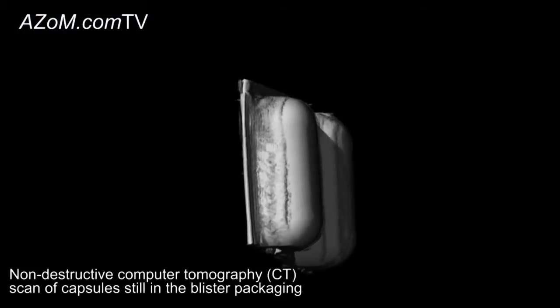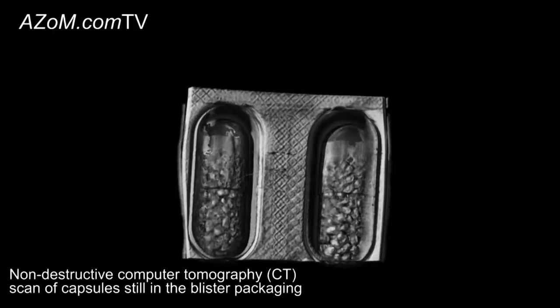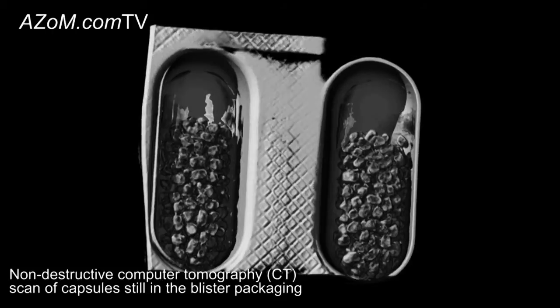And what sort of samples do people usually examine with CT? Since we launched the Empyrean, we have different types of users combining diffraction work and computerized tomography. These range from pharmaceutical people looking at homogeneity of final dosage forms — mainly tablets or capsules — to people studying fossils or archaeological samples, forensic specialists, and people doing catalyst research. Essentially, anyone who needs to combine information from the nano or atomic scale with the microstructural scale.